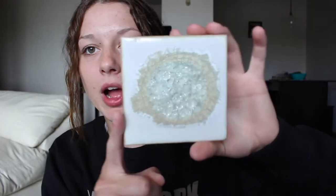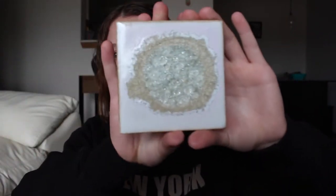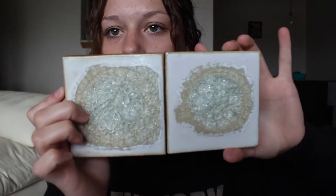My second to last thing is this coaster I got from Anthropologie. It's just like this really pretty crystal white color — I have this one and this one, so here's a comparison of the two. They were $8 a piece and they're really cute. They just add something really fancy to your house, and we also put our cups on them so we don't get marks on our coffee table.